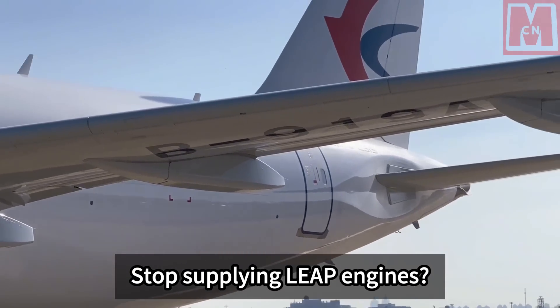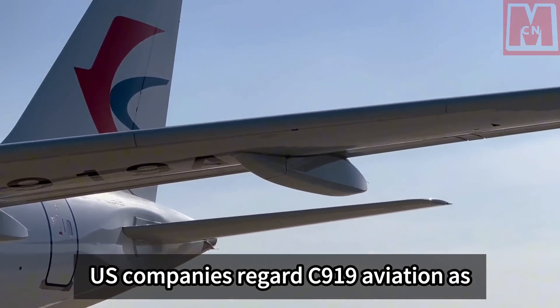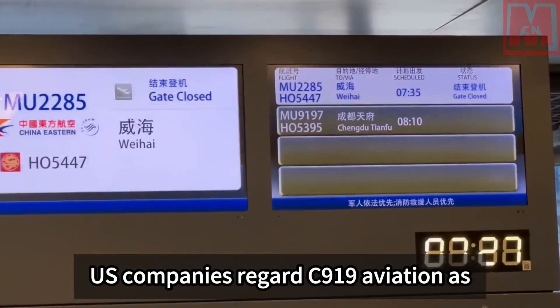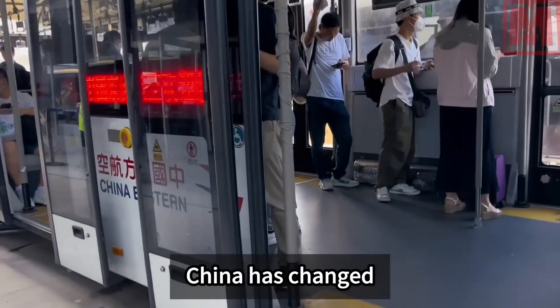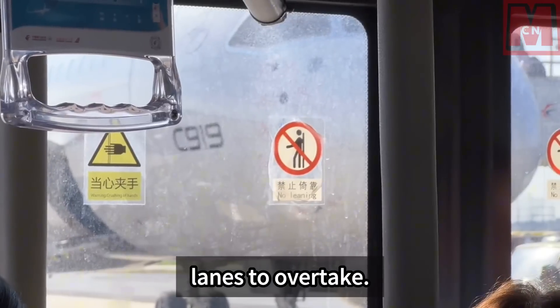Will the US stop supplying LEAP engines? US companies regard the C-919 aviation program as their trump card, but unexpectedly China has changed lanes to overtake.